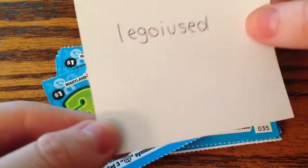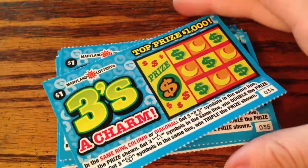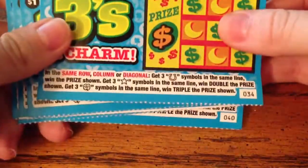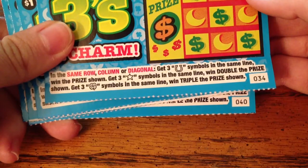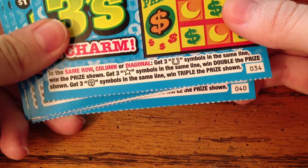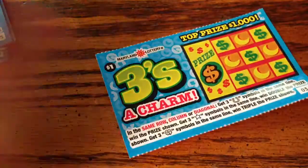they requested that I do a $1 ticket I haven't done before. So I have seven of these 'Three's a Charm' tickets. It's basically tic-tac-toe with three different symbols. If you get three horseshoes, you get just the prize shown. Three stars is double the prize, and three clovers is triple the prize. Let's get started on these.